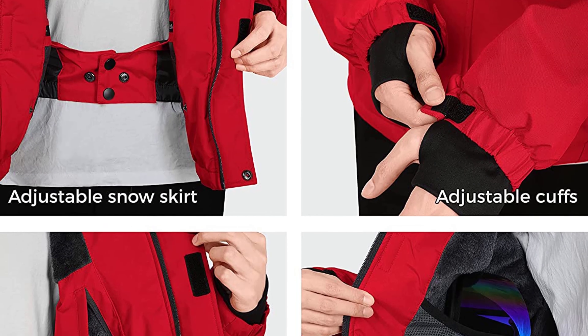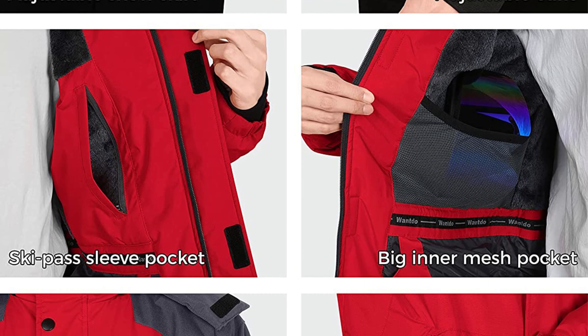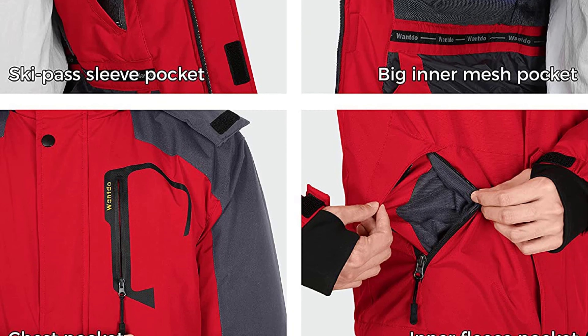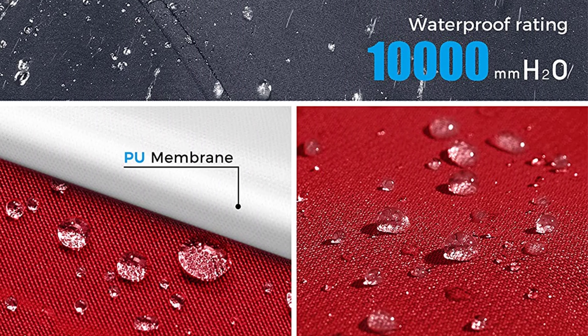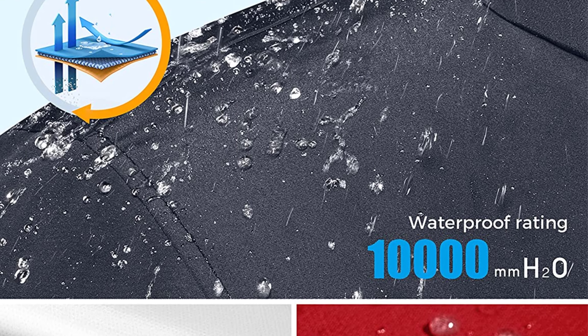The outer layer is made from patented material that will keep you warm even in minus five degrees Celsius. The outer layer is completely water-repellent yet remains breathable, so you will not have to worry about sweating while doing active movements such as fishing or hunting.